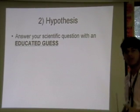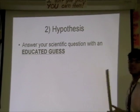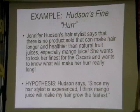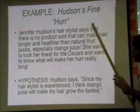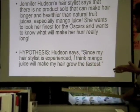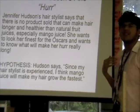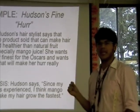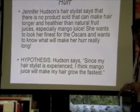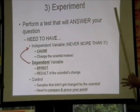The second part of the scientific method is giving a hypothesis — your educated guess. For the same Jennifer Hudson scenario, her hypothesis is: since her hairstylist is experienced and knows what he's doing, she thinks mango juice will make her hair grow the fastest. It's an educated guess because she's basing it on the fact that he's experienced and knows what he's talking about — it's not a random guess.